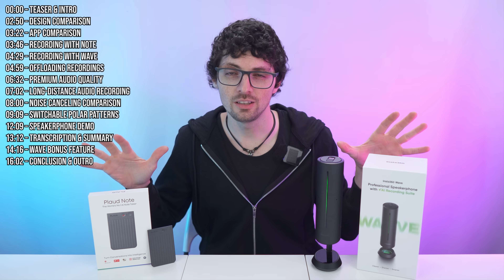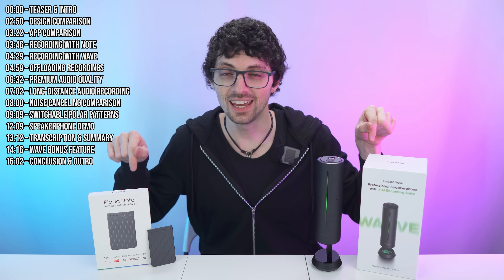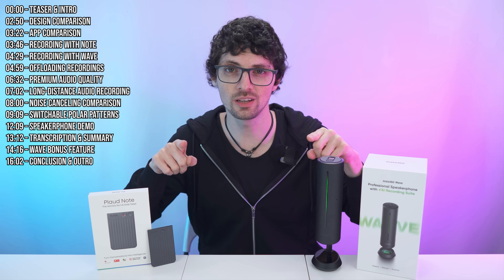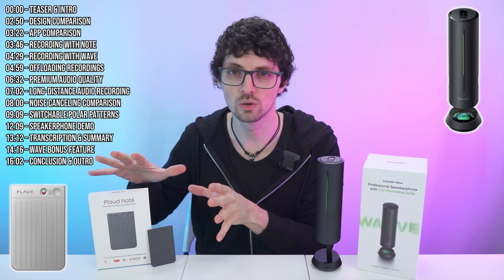These two devices are the cutting edge when it gets to mobile AI-powered recorders. They take the notes so that you can stay present. It's the brand new Insta360 Wave and the Plot Note.